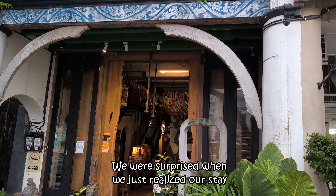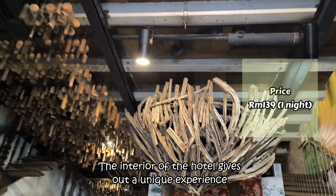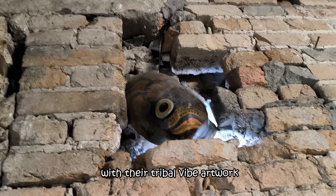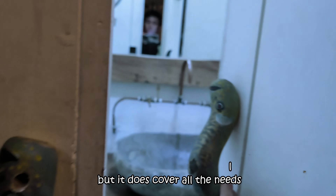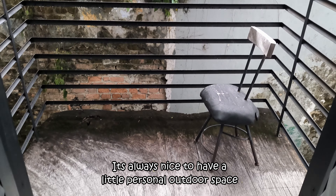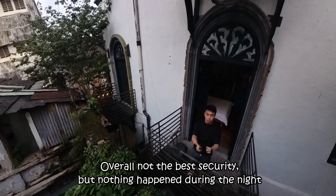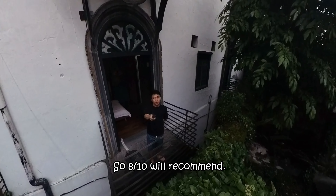We were surprised to realise our stay was right opposite the croissant shop. The interior of the hotel gives a unique experience with their tribal vibe artwork. Our room was pretty small but covers all the needs and we enjoyed the ambience. The best of all was the balcony — it's always nice to have a little personal outdoor space. Overall, not the best security but nothing happened during the night, so 8 out of 10, we'd recommend.